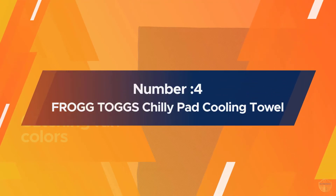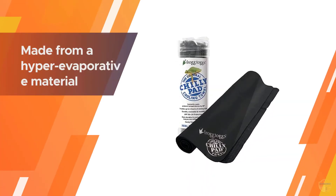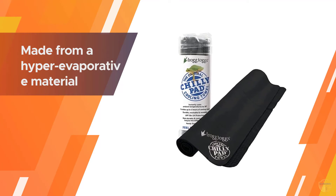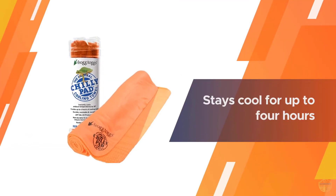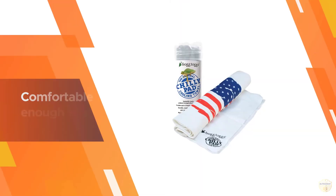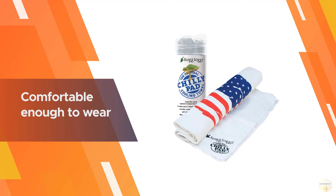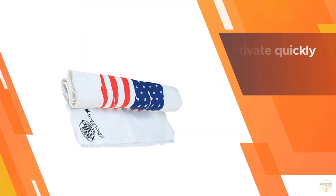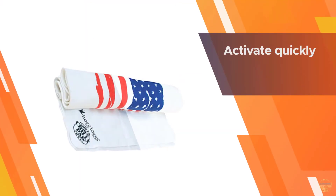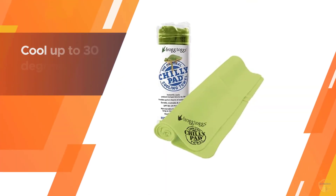Number four: the Frog Tugs Chili Pad Cooling Towel. When you are scoring aces on a blistering hot tennis court, a few gulps of water are not enough to cool you down. Try wrapping this cooling towel around your neck between sets. Made from a hyper evaporative material that retains water while remaining dry to the touch, it stays cool for up to four hours and cools up to 30 degrees below ambient air temperature.